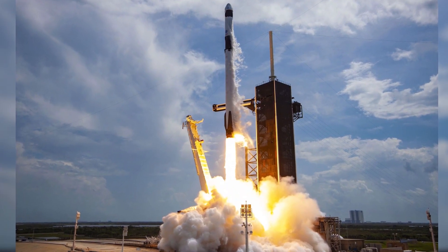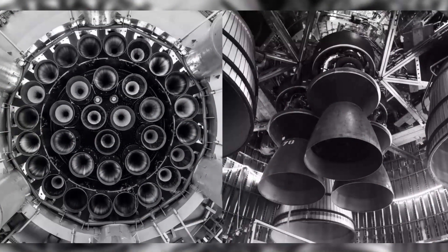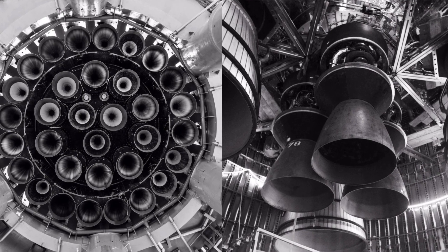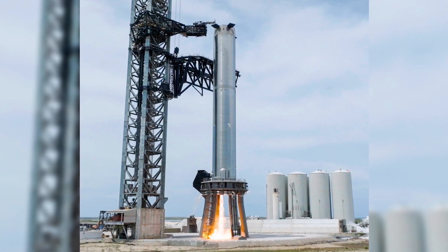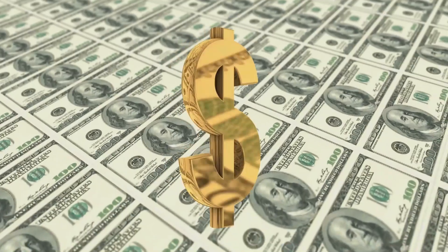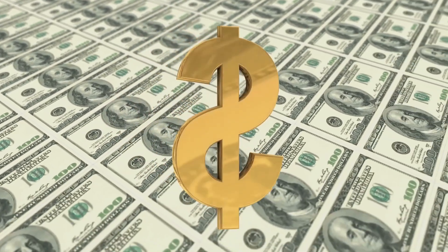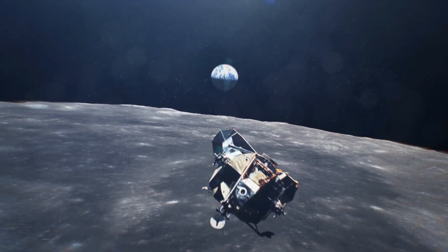In comparison, SpaceX's workhorse Falcon 9 rocket uses simpler Merlin 1D engines, has just 10 of those engines to Starship's 39 Raptors, and produces about 10 times less thrust at liftoff, launching about 11% as much payload to orbit while expending its upper stage. Even then, Musk reported in mid-2020 that the marginal cost of a Falcon 9 launch was $15 million — impressively low, but still a vivid demonstration of just how far Starship has to go.